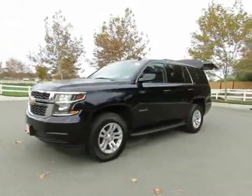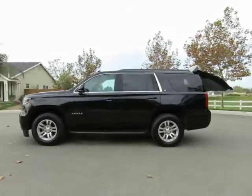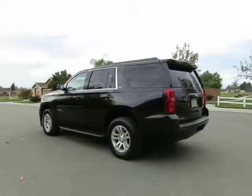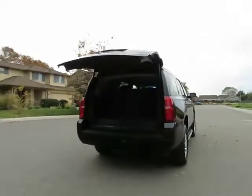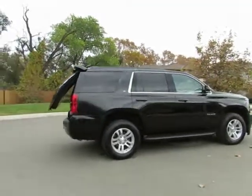See this vehicle and hundreds more at www.yeswecanauto.com, or call toll free 877-857-CARS to speak with one of our low-pressure sales staff. 2015 Chevy Tahoe 4-Wheel Drive.